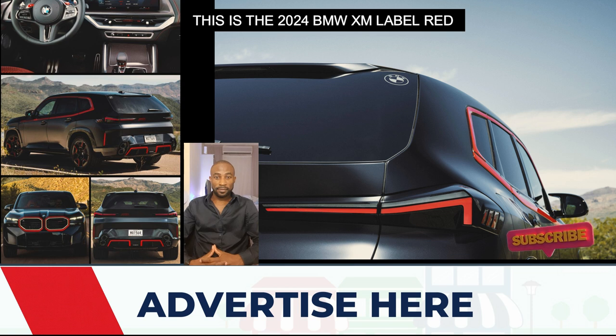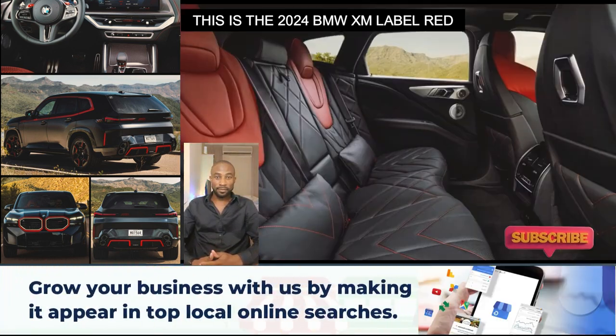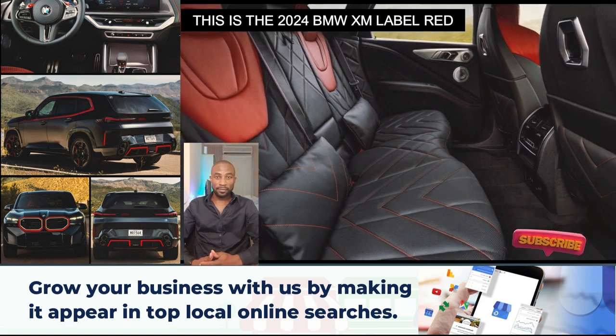A luxurious M Lounge with heated backrests and Merino leather cushions, red contrast stitching, and an XM insignia is installed in the back of the BMW XM Label Red.